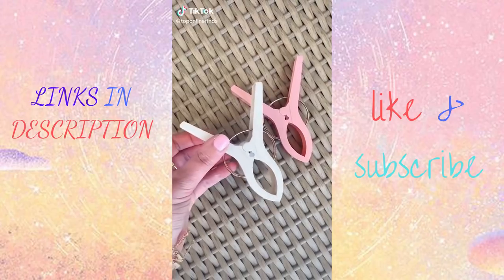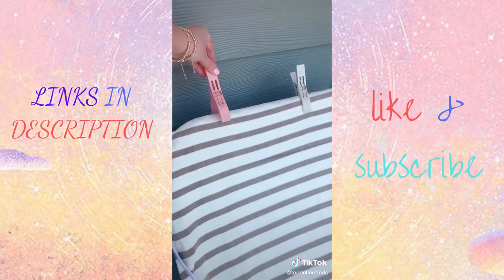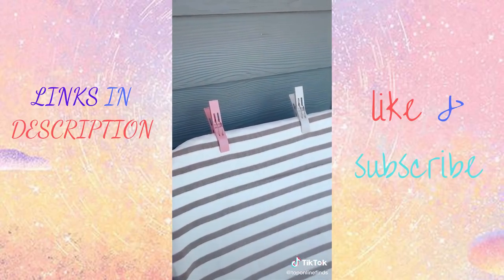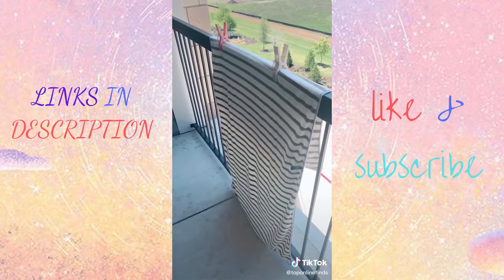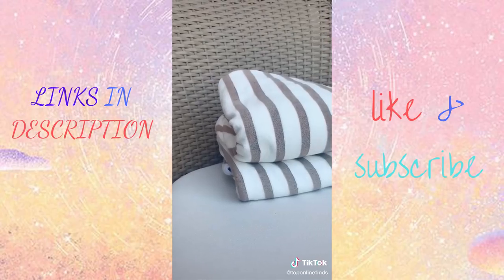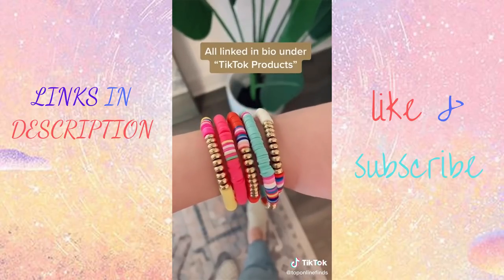Here are three of my summer favorites from Amazon. First are these giant towel clips — they come in a pack of eight and can be used to secure your towel onto your chair whether you're at the beach or the pool so it doesn't fly away. You can also use them to air dry your towel on a balcony. I also love these microfiber towels — they have a resort vibe and come in a bunch of different colors. Lastly, these colorful bracelets are so fun for summer, coming in at five for $11.